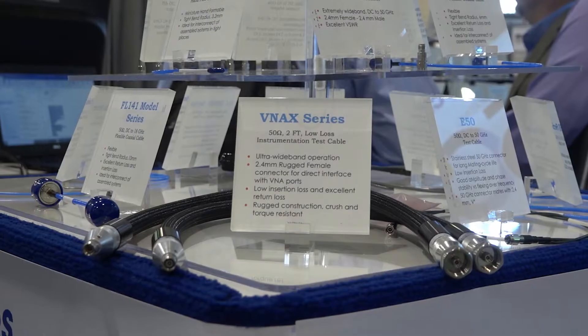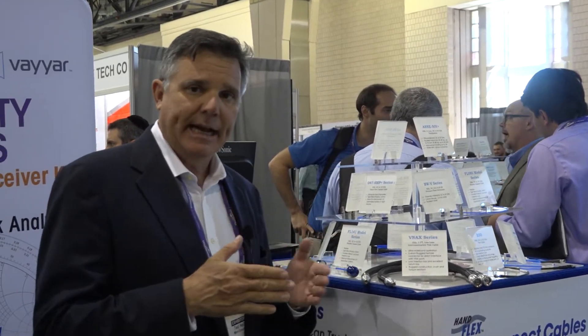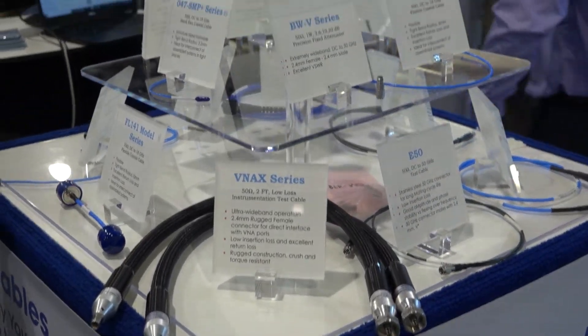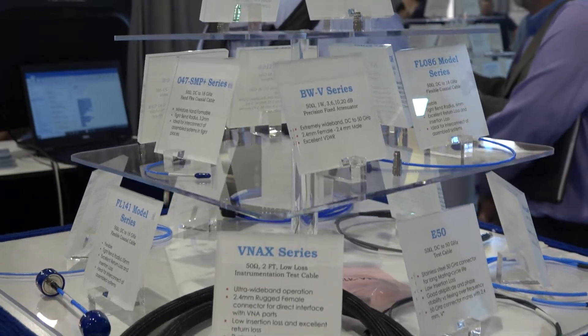Another very important product line for Mini Circuits that we introduced over 20 years ago is our interconnect product line, which covers adapters as well as cables. These cables support interconnect inside a box, but mainly we're supporting test applications. These are metrology-grade 2.4, 2.9, 3.5, and SMA connector cables that work directly with the vector network analyzer. We have phase-stable versions and phase-stable-over-temperature versions, and we probably have one of the broadest lines in the industry — everything available from our catalog, everything available from stock.